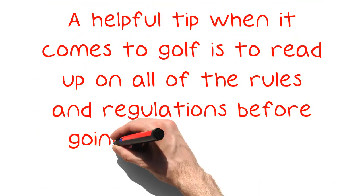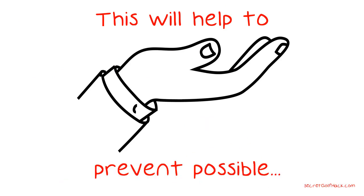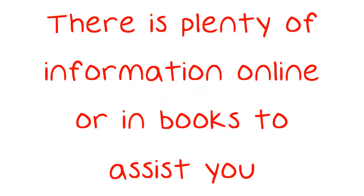A helpful tip when it comes to golf is to read up on all of the rules and regulations before going on the course. This will help to prevent possible embarrassment and uncomfortable situations that might arise otherwise. There is plenty of information online or in books to assist you.